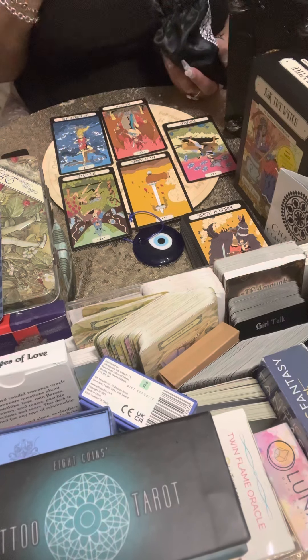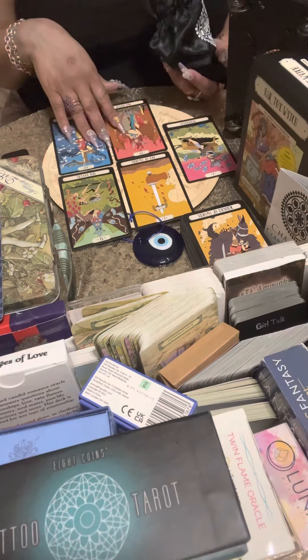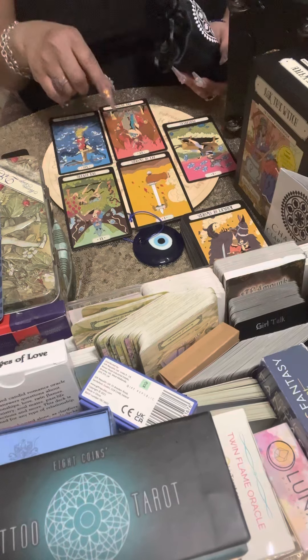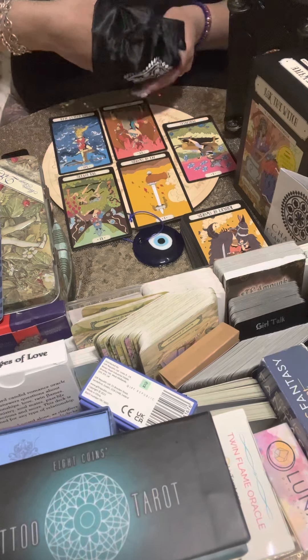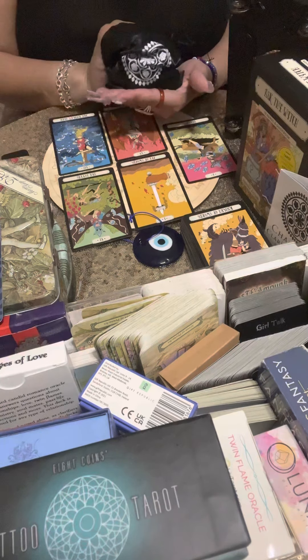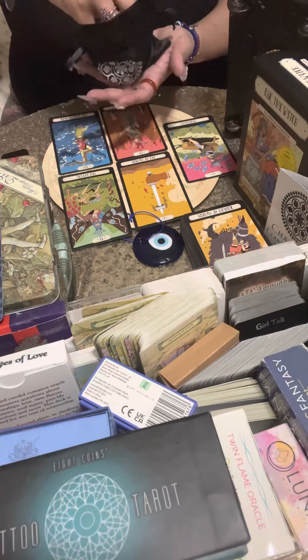I feel a lot of intensity with this reading — it's making me breathe funny. This person is very intensely into you. Let's get the dice for pile three — if you have a question, think of it and you might get an answer.